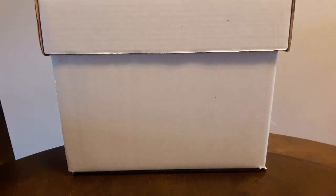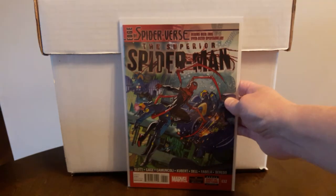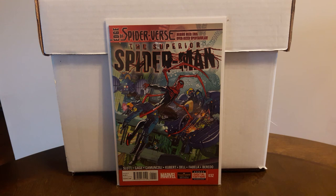The last book I'm going to show — there's some speculation about this one. Superior Spider-Man #32, the first appearance of the Spider Army. With all these Spider-Man characters popping up in the MCU, with Edge of Spider-Verse and the Miles Morales movie, some people are speculating the Spider Army will show up. Right now this book doesn't go for a whole lot on eBay — like $10 to $15. I found this for $1.50, so happy about that. Thanks for watching, be safe out there, and I'll see y'all next time — happy hunting everybody!